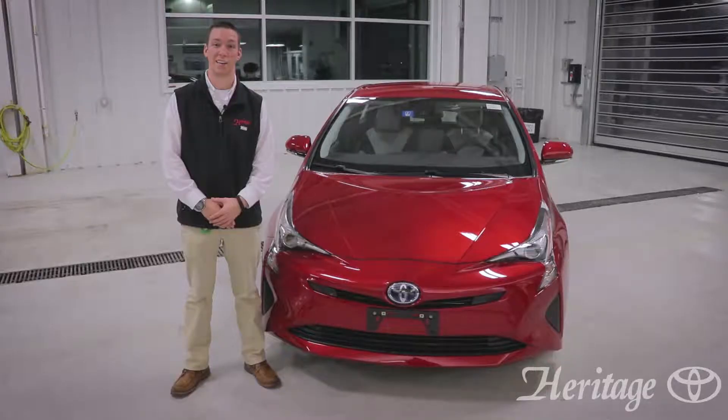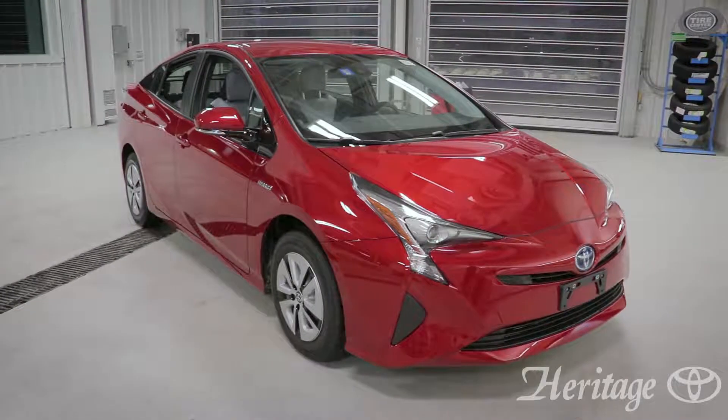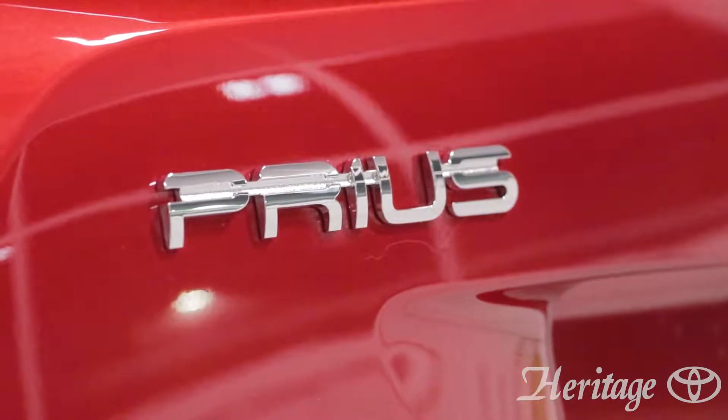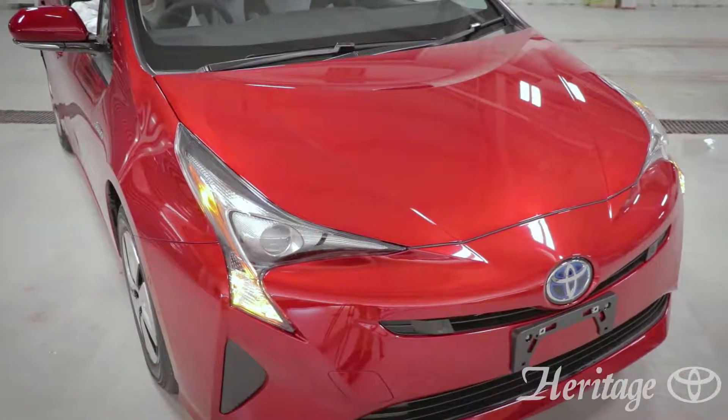Hi folks, Derek Blood here at Heritage Toyota in South Burlington, Vermont. Today we're going to be checking out the 2017 Toyota Prius 3. The Prius is currently in its fourth generation and still evolving. The vehicle comes in six different trim levels with this model being in the middle of the pack.